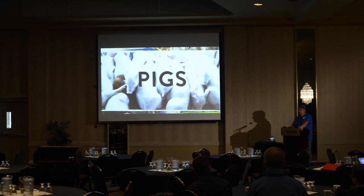Before we shift to a different species, are there any questions on dairy? We'll be hanging around, so you can find me and ask questions personally if you'd like.